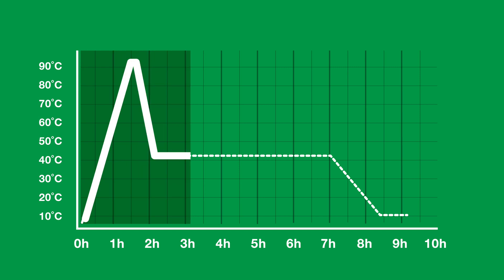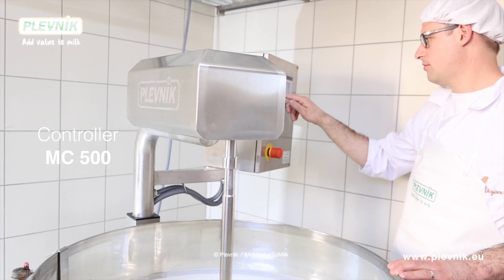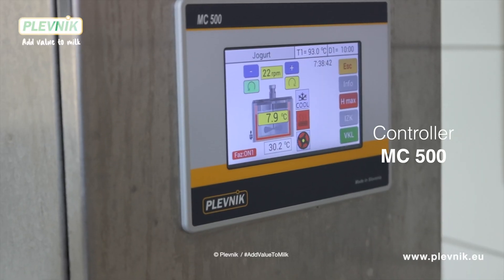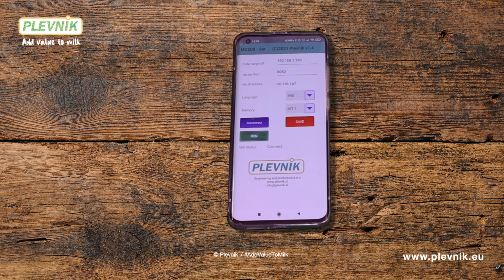It will take up to 10 hours to process the yogurt, but from this time I have to be present in the dairy only 30 to 45 minutes. How do you do that? I am helped by the MC500 smart controller, which controls all processes. When I set up an automatic program to make yogurt, the process takes place automatically. I can also follow the process on my smartphone.